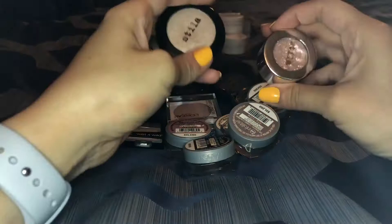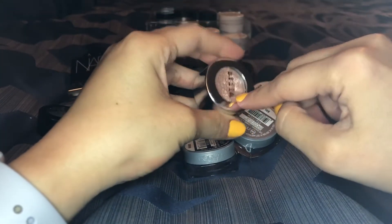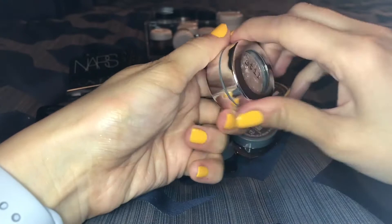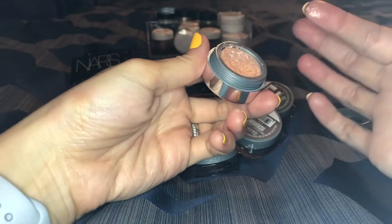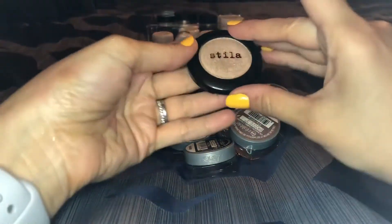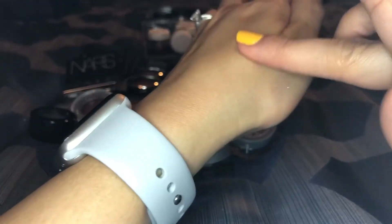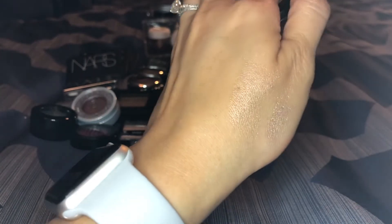I have two from Stila. This is one of their Magnificent Metals — they have those in the liquid ones now. This is really pretty; I don't use it a ton but I really do love it. It kind of crumbles out, but it's really fun to pop in the inner corner because it's very glittery. And then this is like their classic Kitten shade — I would definitely never get rid of this. It's one of my favorite shadows ever, just gorgeous all over the lid, as an inner corner highlight, even as a face highlight.